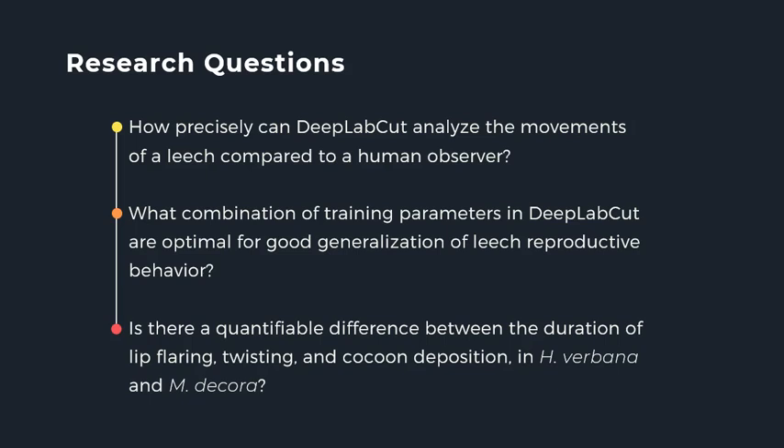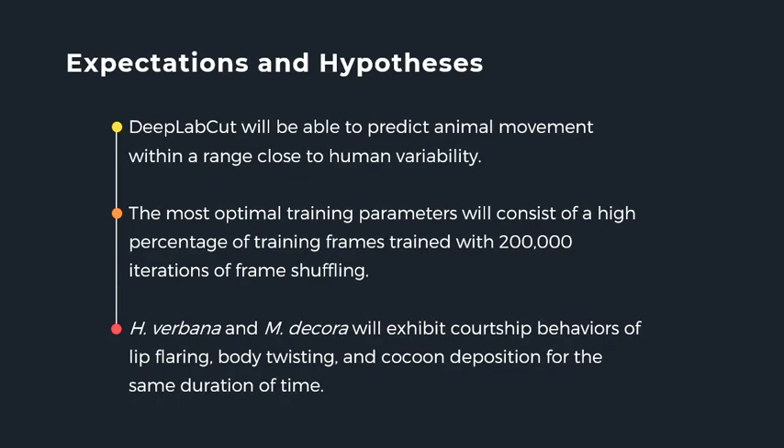Now that I have DeepLabCut working, these are the questions I want to answer: How well does DeepLabCut analyze the reproductive movements of a leech compared to human observation? What combination of training parameters in DeepLabCut is optimal for good generalization of leech reproductive behavior? And finally, is there a quantifiable difference between the durations of lip flaring, twisting, and cocoon depositing that make up the reproductive behaviors of Hirudo verbana and Macrobdella decora? I expect that DeepLabCut will predict animal movement within a range close to human variability, that the optimal training parameters will consist of a high percentage of training frames and around 200,000 iterations, and that both species will exhibit courtship behaviors for the same duration of time.